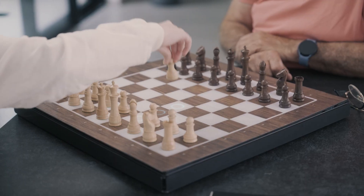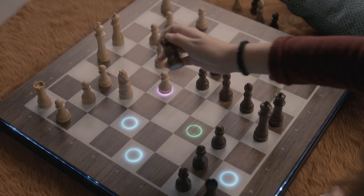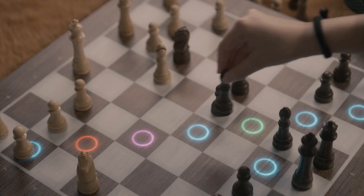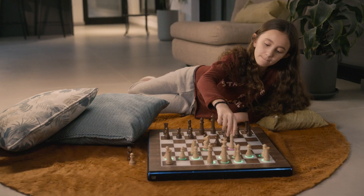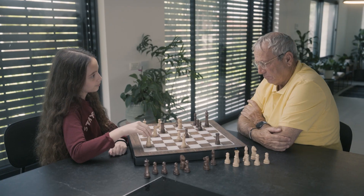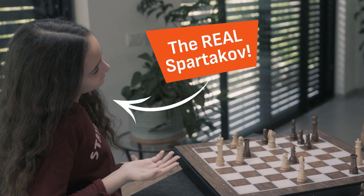We'll begin with the basics, and as you progress, so does your arsenal of moves. The lights change according to the usefulness of the moves suggested. The higher your skill, the more advanced the suggestions — elevating you from expert to grand master. Who is Spartakov now, huh, Grams?